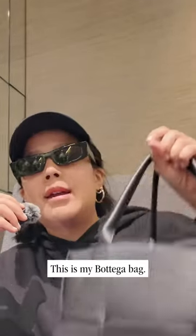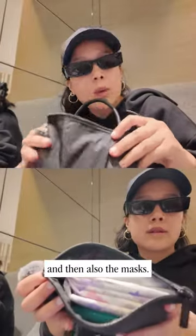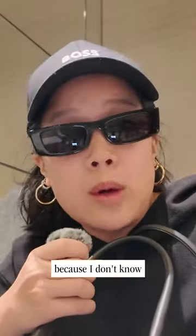Bag travel edition. This is my Bottega bag — it's a very lightweight cow pack pouch. I have my period products in here and also masks. These are all disposable just because I am traveling and I'm not going to bring any of my reusable stuff because I don't know where I'm going to wash it.